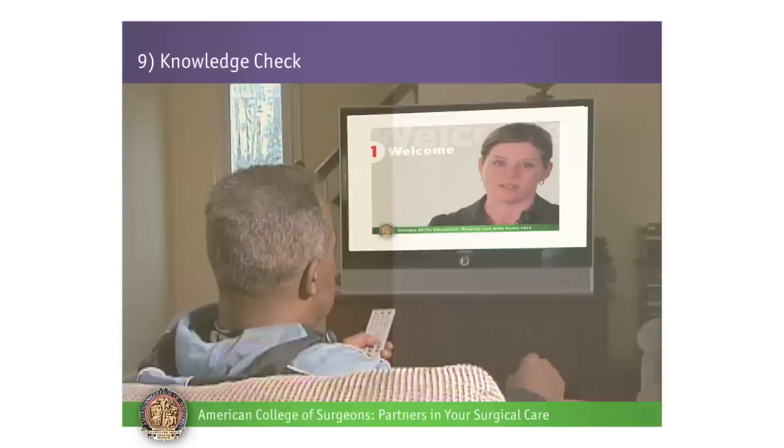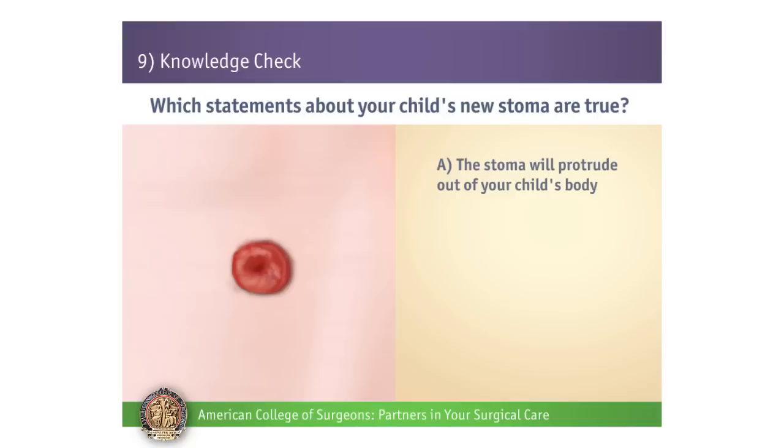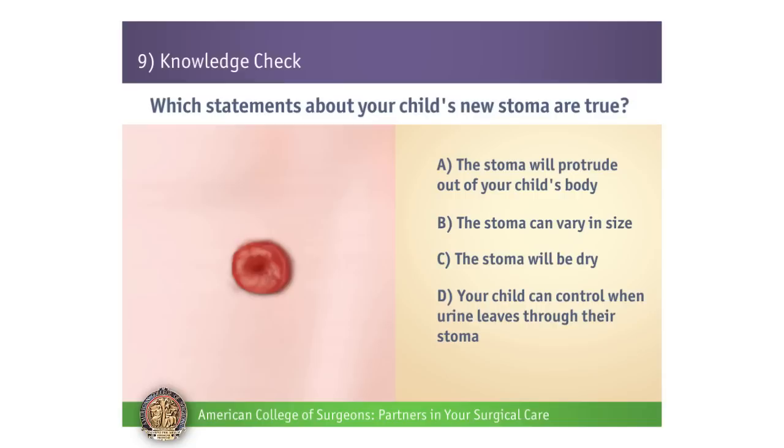Number 1. Which statements about your child's new stoma are true? A: The stoma will protrude out of your child's body. B: The stoma can vary in size. C: The stoma will be dry. D: Your child can control when urine leaves through their stoma.